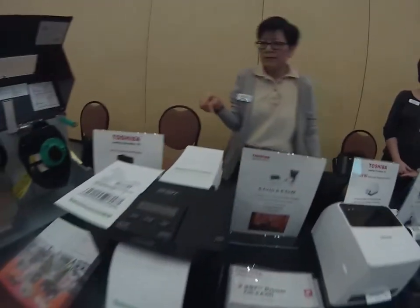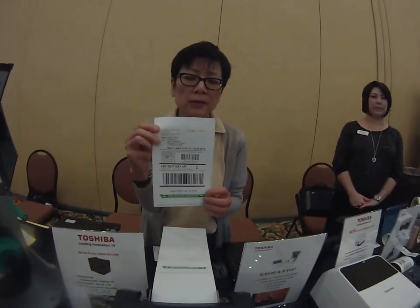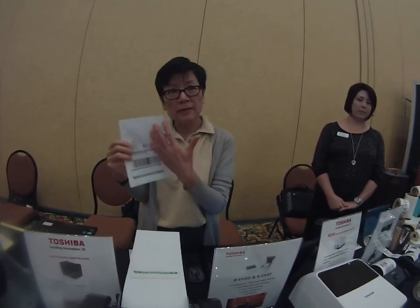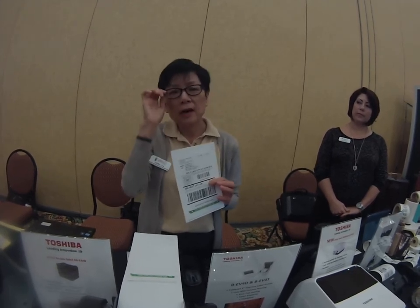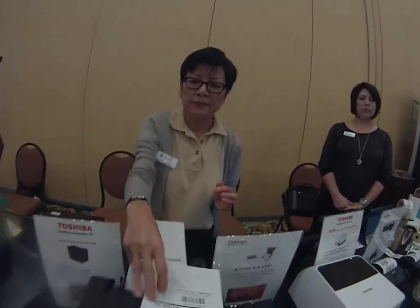These are suited for customers who don't need high volumes of printing. We also have a very unique printer we call the 2ST — it's two-sided printing. It can print a shipping label on the front and the packing slip on the back, streamlining the process. If you think about something you order from Amazon, there's a shipping label on the box and a separate plastic pouch with the contents list. With this printer, you won't need that plastic pouch anymore — it's more eco-friendly.